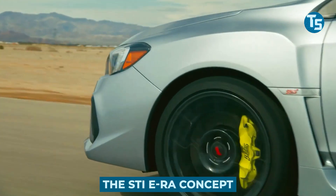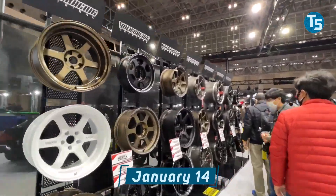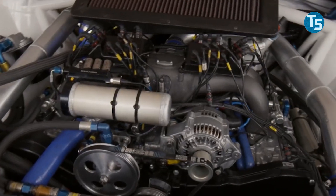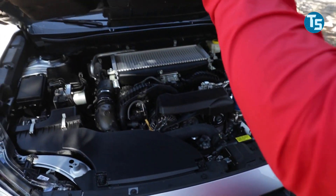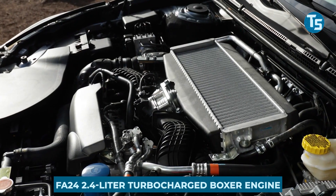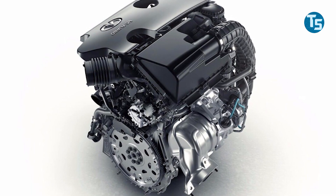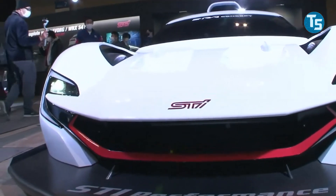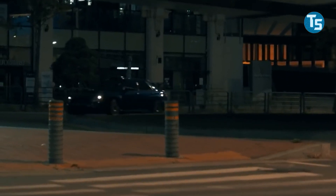The STI ERA concept — an all-new electric STI performance car from Subaru Corporation and STI — was revealed at the Tokyo Auto Salon 2022 on January 14th. The next-generation Subaru WRX STI is set to debut this year, and it may be the final WRX STI to feature an internal combustion engine, as the current EJ25 2.5-litre turbocharged engine will be replaced by the all-new FA24 2.4-litre turbocharged boxer engine. STI is presenting the STI ERA concept, developed as part of a new project to gain knowledge and practice in new technologies in motorsport as it moves towards a carbon-neutral era.